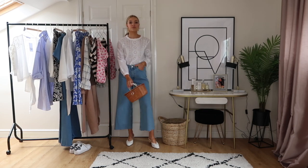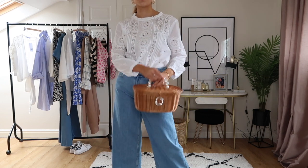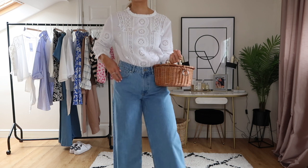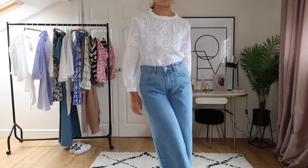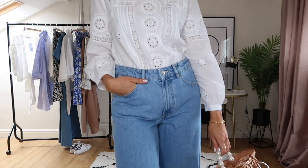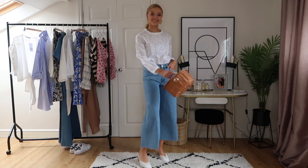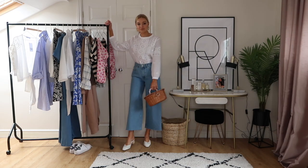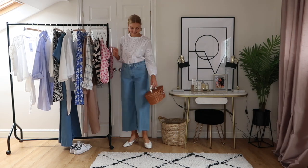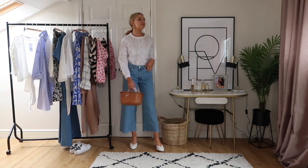Denim culottes are such a good piece to have in your wardrobe for summer — they look a little less stiff than normal jeans. I've styled them with this cutaway blouse from Zara; I really don't think you can beat denim and white in summer. I'd wear this to a barbecue or casual drinks. I've added a basket bag because the pearls pick out the white in the shirt, and I'm wearing gold statement earrings — I'll link something similar below.